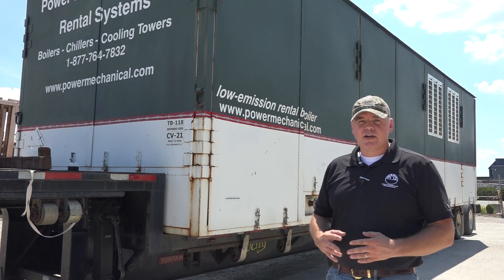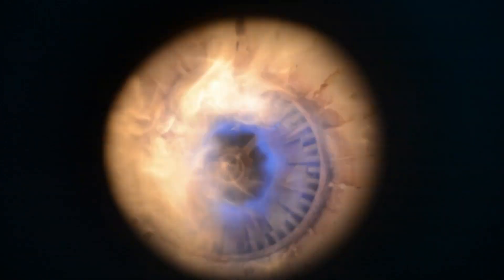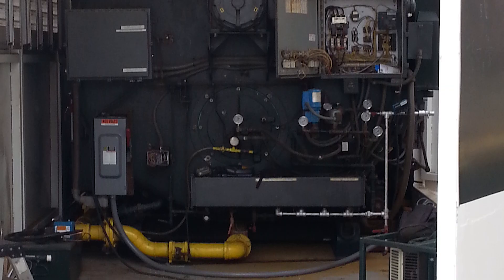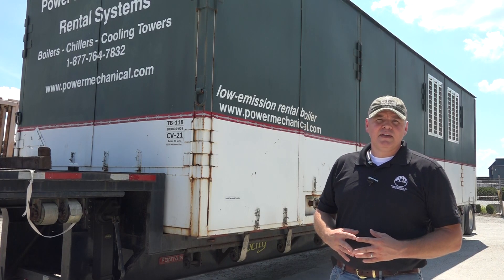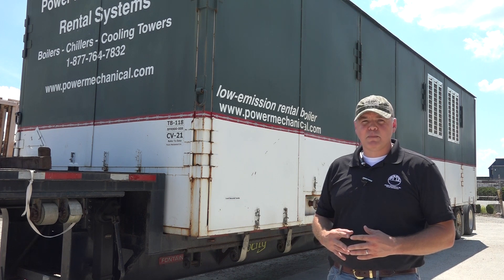As with most of our rental boilers, they are fitted with high efficiency dual fuel gas-oil burners, as well as having pre-piped blowdown piping that will all come to a common header that can then be piped out as necessary. They are also pre-piped for both natural gas and number two fuel oil.